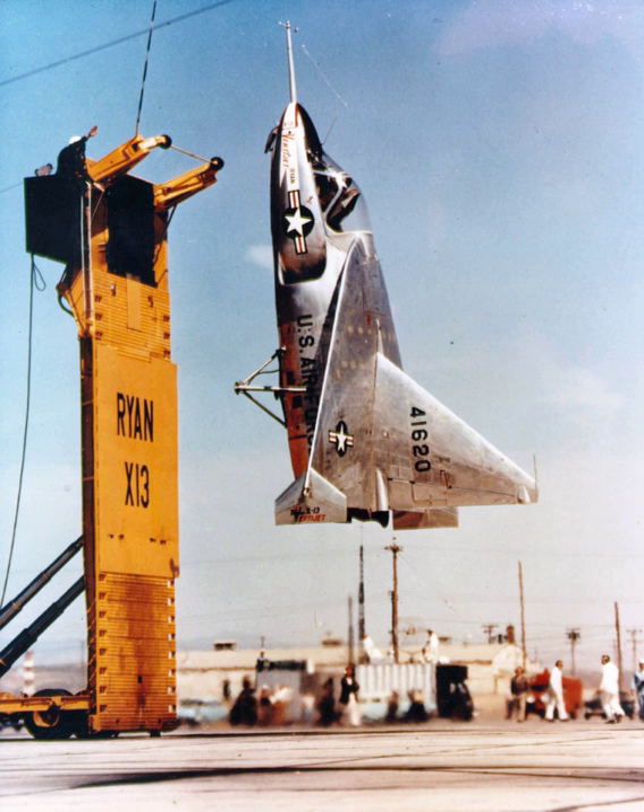The first prototype was fitted with temporary landing gear and made its first horizontal flight on December 10, 1955. Later, it made full horizontal to vertical attitude conversions and back again at altitude.